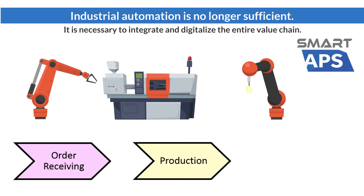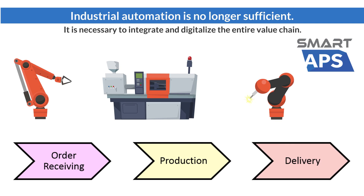I need a proven solution to help me simplify my production planning and scheduling job. Now, it is very hard to track the status of each job. Customers are not satisfied with our performance. Smart APS will assist you to automate the entire process right from order receiving until delivery.